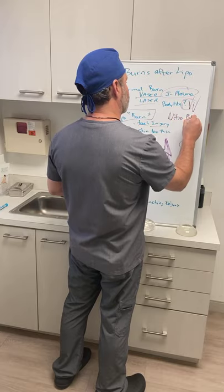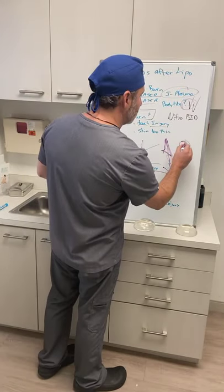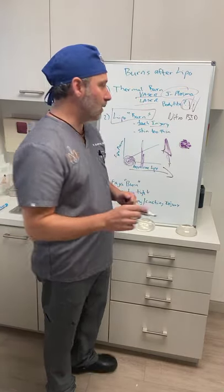The first treatment is a cream called Nitrobid — a nitro paste also used by cardiac patients — which dilates vessels and allows for more blood supply. As soon as you see an area that looks like a lipo burn, apply Nitrobid to that area only. Do not apply it to normal surrounding skin, and always wear gloves — applying it to normal skin or your bare hands can cause your blood pressure to drop and make you feel faint, because it's a very powerful cream.